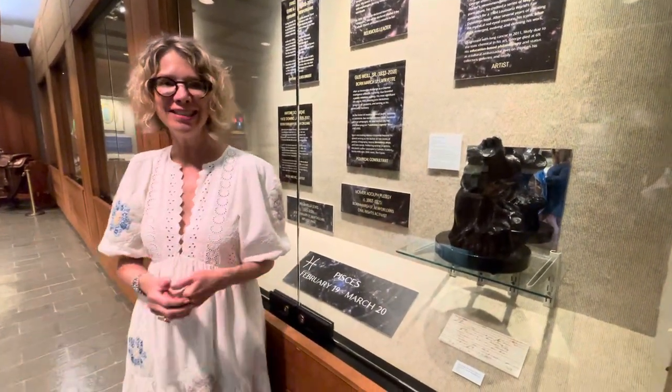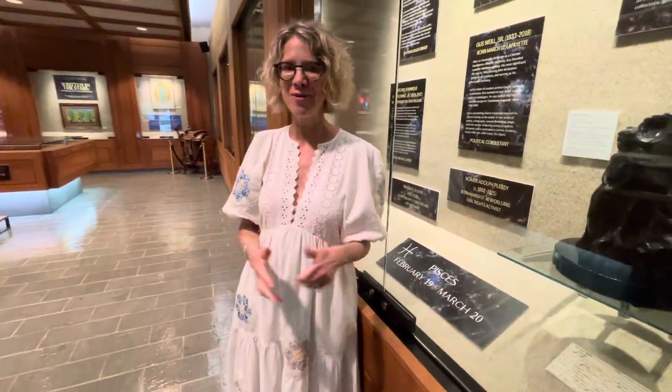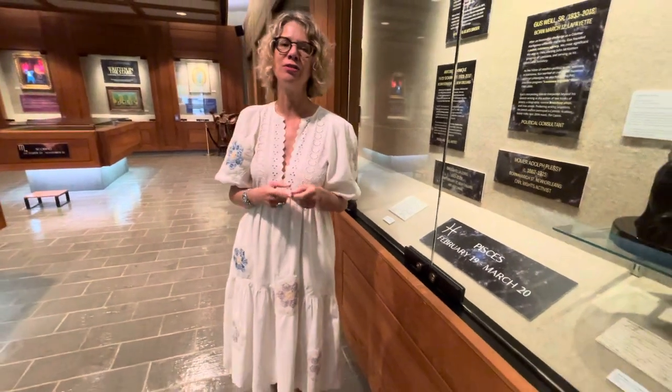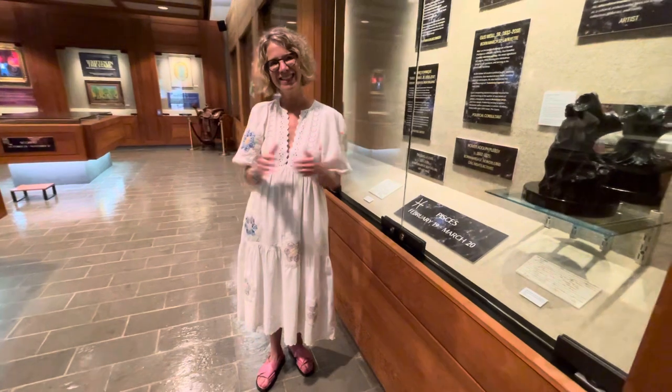Thank you for listening, and I hope that you will come and see this lovely exhibition at Louisiana State Archives, which is on view through December. Then they're going to have another great one — possibly something about the 1984 World's Fair. All kinds of cool things going on, and don't forget the West Baton Rouge Museum — George Rodrigue: The River Is the Road — on view through October 30th, 2023. Thanks, y'all.